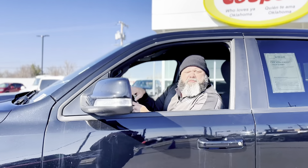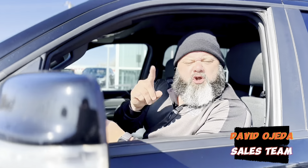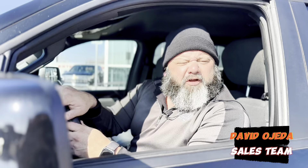Hey Oklahoma! It's tax season. My name is David. I'm coming to you from Joe Cooper Used Cars and Trucks on the corner of Southwest 59th and Western, and let me show you some of our inventory.